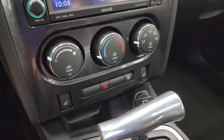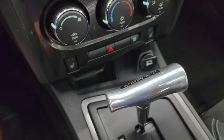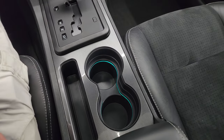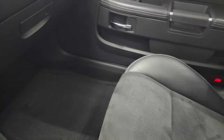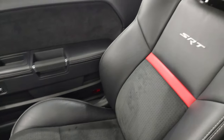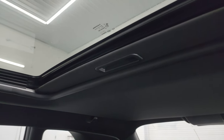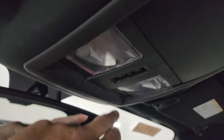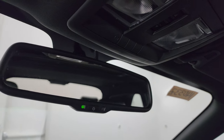Down here is your climate controls and heated seat buttons. Your five-speed automatic transmission with a Hurst shift knob on top. It does have ambient lighting in the cup holders. And the passenger side floor mat and seat are in excellent condition. I don't think this car has ever been smoked in. And it does have the power sunroof. Headliner is in nice shape. You get map lights and HomeLink buttons for your garage door and security systems, and an auto dimming mirror.